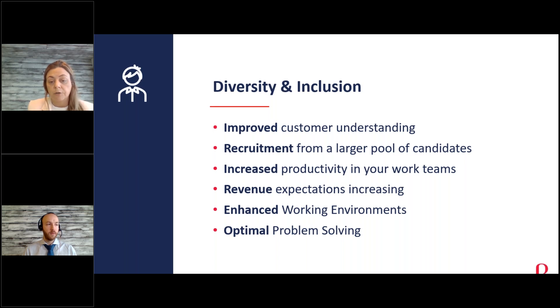It's proven that productivity can increase when you embrace diversity in the workplace, which is beneficial for the business and helps increase revenue and profits. It also creates an enhanced workforce and optimises problem-solving, because when you have different types of personalities, backgrounds, and people, they can bring something extra to the table that you may not have had before, allowing you to solve problems and create a much more inclusive working environment.